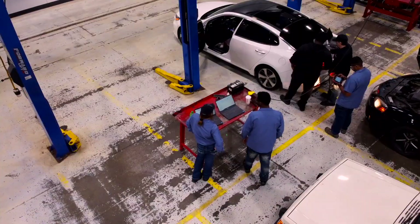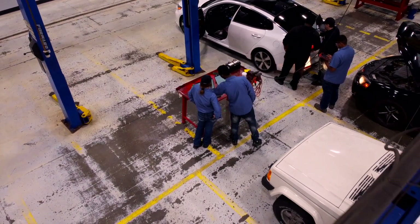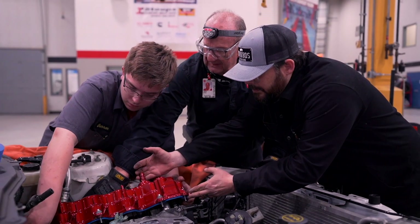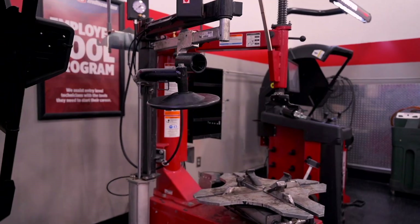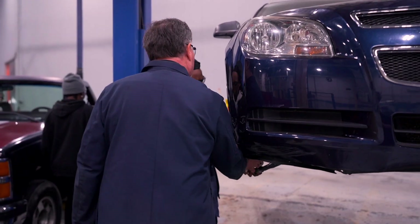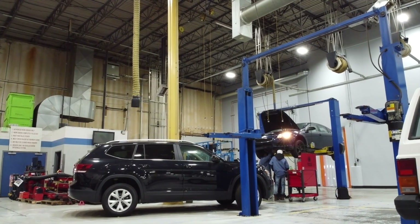Our auto students learn to use computer diagnostic equipment to troubleshoot engine problems, service air conditioning and heating systems, rebuild engines, service brakes and fuel lines, and repair transmissions. After graduation, they can go on to pursue positions in dealerships or private repair shops. And they can also apply for additional advanced training with one of our many industry partners, including Tesla and Mazda, at other Lincoln locations.